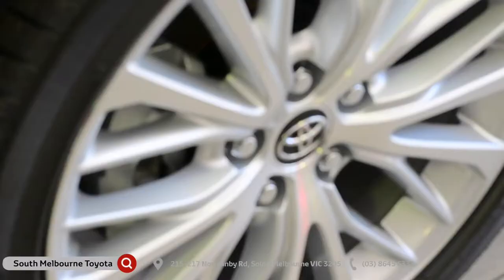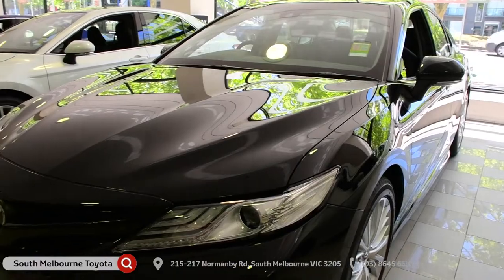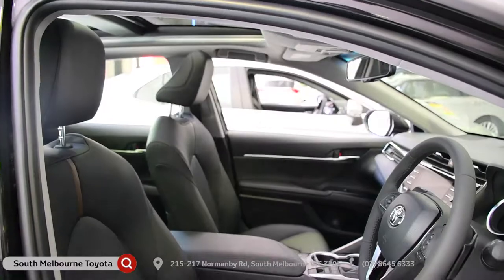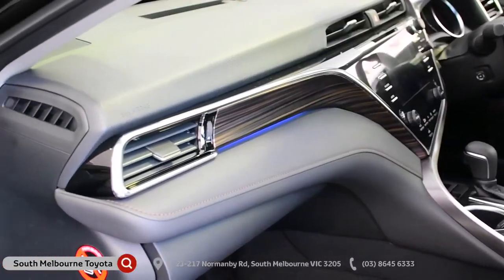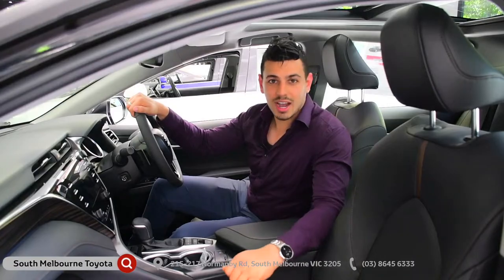Externally, the Camry comes with these gorgeous alloy wheels as well as this new front grille and this new body design. It's aerodynamically built for less drag and better efficiency while driving. Check out the leather interior and the accented trim — it places the Camry in a whole new class altogether. It doesn't feel like your standard everyday car.